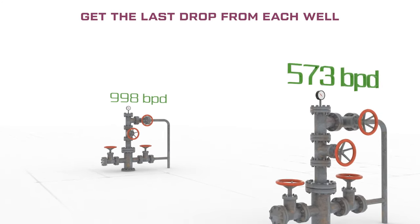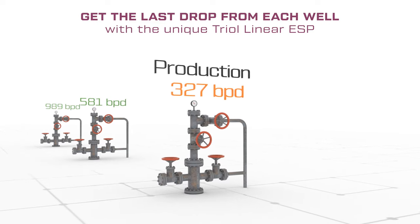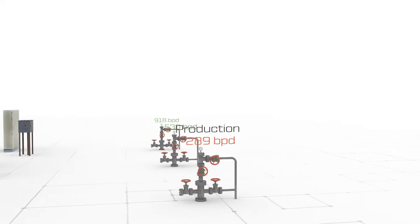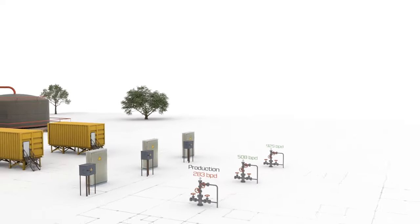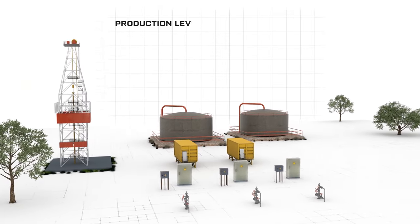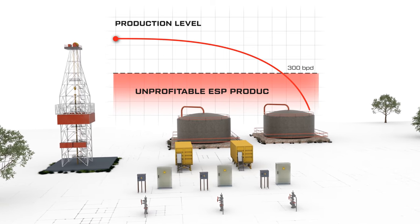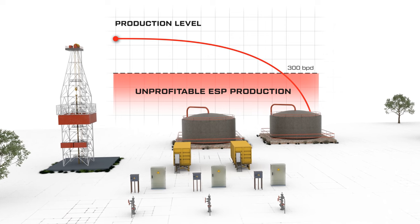Get the last drop from each well with the unique TRIOL linear ESP. Well attenuation, i.e., a decline in oil production due to natural causes, is typical of every oil field. When production levels are below 300 barrels of fluid per day, the use of electric submersible pumps becomes unprofitable for the customer.